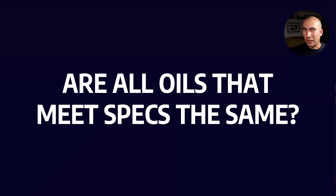Are all oils that meet the specs the same? Or maybe another way of saying this: if I have two oils that meet the same spec, should I just pick the cheaper one?